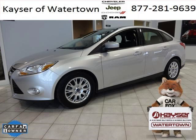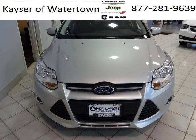Do you want to stretch your purchasing power? Well, take a look at this outstanding 2012 Ford Focus. This Focus would look so much better with you behind the wheel instead of sitting on our lot.